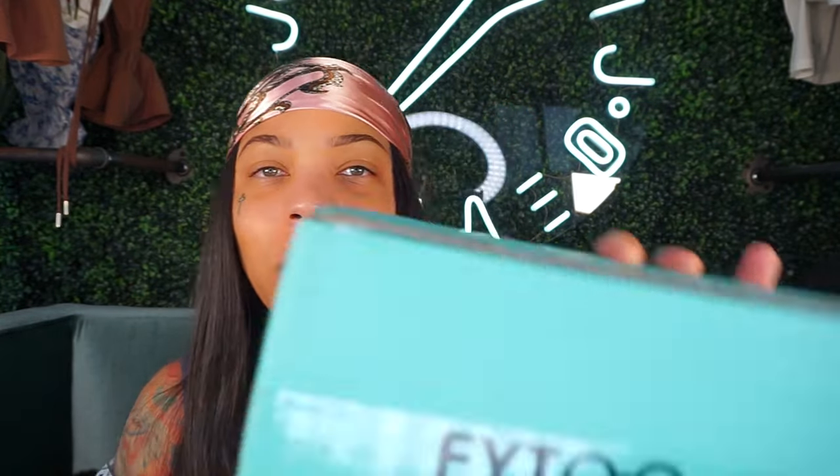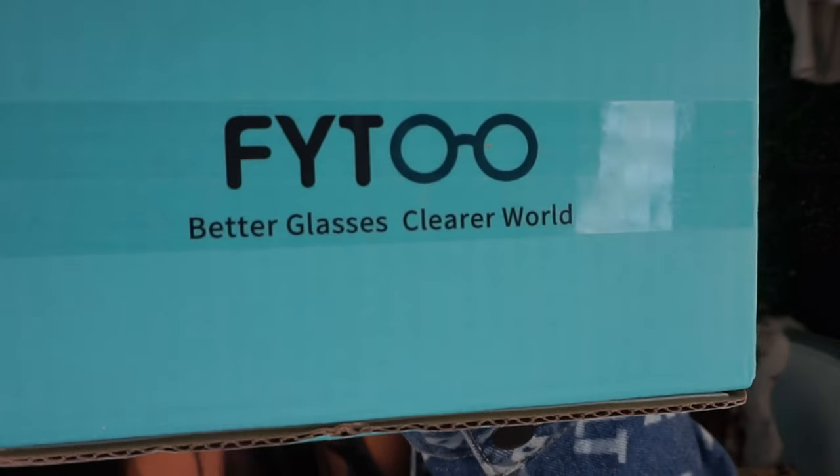Hey guys, welcome — or welcome back to the channel. J DaVinci here with a different type of video today. We're actually going to be unboxing a pair of glasses from FYT. Let me show you guys the packaging really quickly — this is what it looks like. They have prescription glasses and they have non-prescription glasses for guys and gals who just like to walk around with glasses.